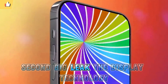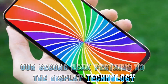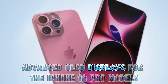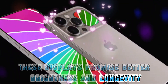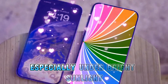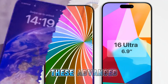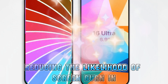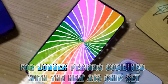Second big leak: the display technology. Apple is rumored to adopt Samsung's M14 advanced OLED displays for the iPhone 16 Pro models. These displays promise better brightness and longevity. Users of the Galaxy S24 Ultra can attest to the incredible nits brightness, especially under bright sunlight, making outdoor usage a breeze. These advanced OLED displays also boast a longer lifespan, reducing the likelihood of screen burn-in or dead pixels over time.